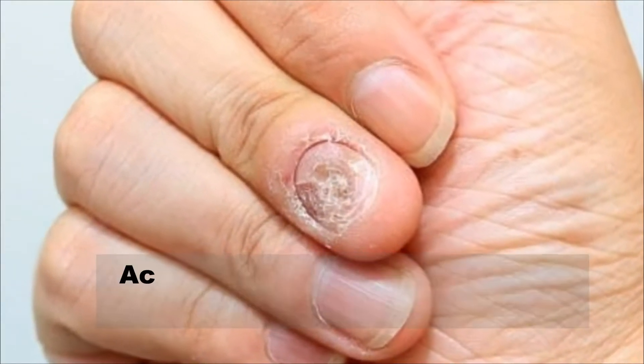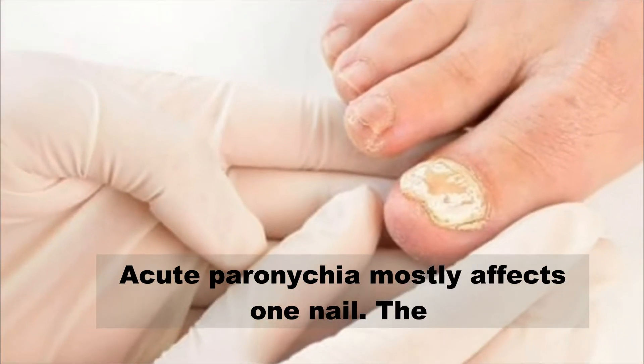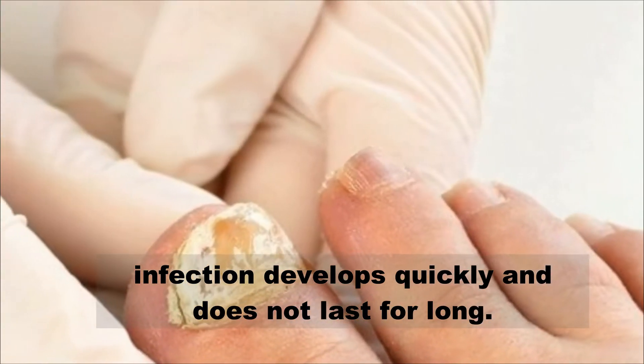Acute paronychia mostly affects one nail. The infection develops quickly and does not last for long.